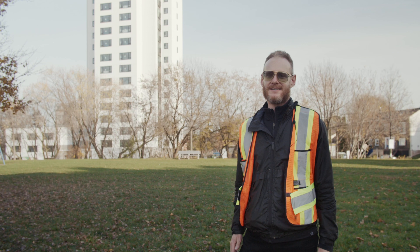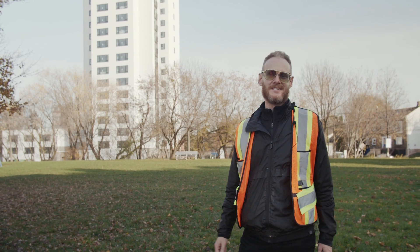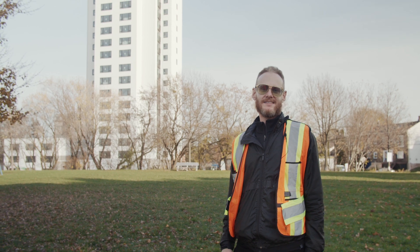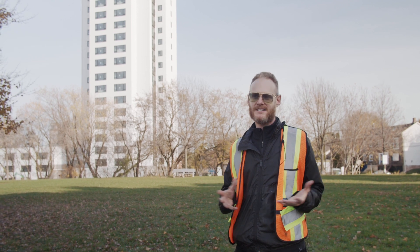I'm Graham Stewart with ERA Architects and we're the designers for the Ken Sobel Tower which is, we're excited to say, North America's first passive house high-rise retrofit. This building was built in 1967, built as an exciting centennial project — the first high-rise apartment building in Hamilton and the first affordable housing.